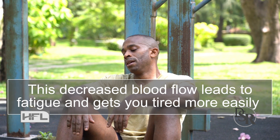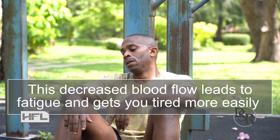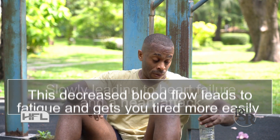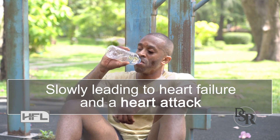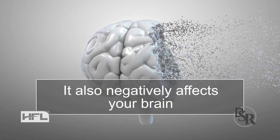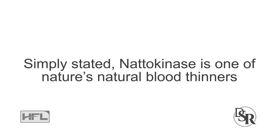This decreased blood flow leads to a feeling of fatigue and gets you tired more easily, slowly leading to heart failure and a heart attack. It also negatively affects your brain. Simply stated, nattokinase is one of nature's natural blood thinners.